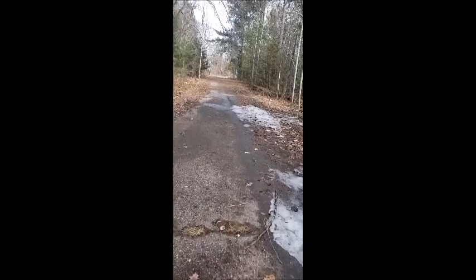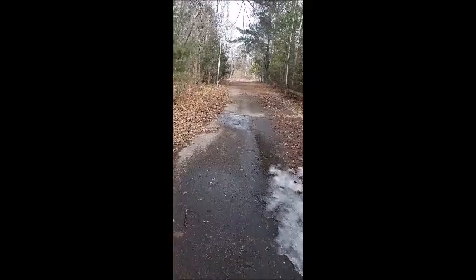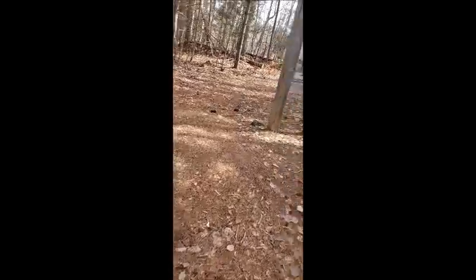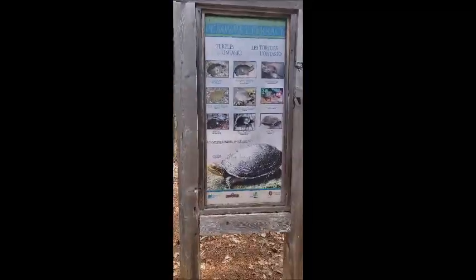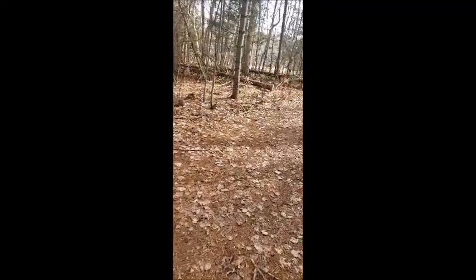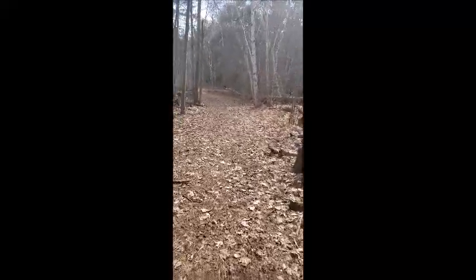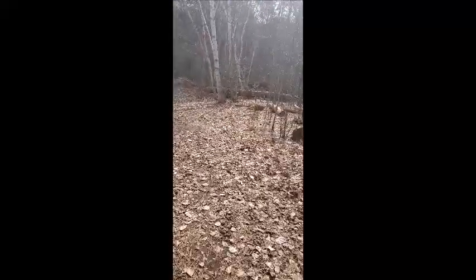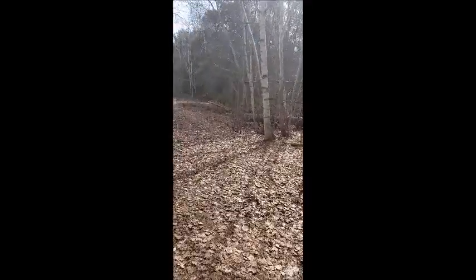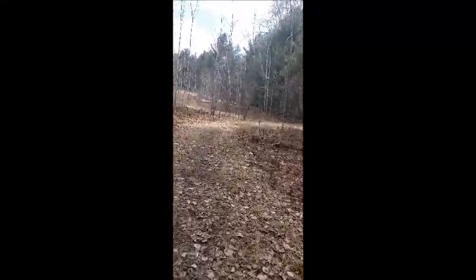Somewhere along here we should be able to get a good view of the marsh. All right, here we go. So here's the turtle sign. This will be a nice preview picture for Petawawa Terrace Park part two. And I think if we just get right out here we'll find ourselves close to the marsh itself.